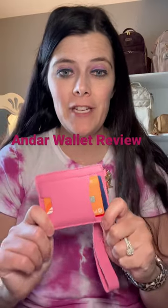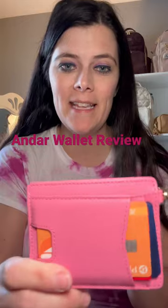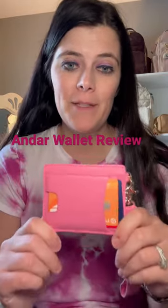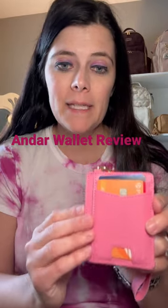Hey guys, if you haven't had a chance yet, make sure to grab your Ansar Denner wallet. This is in that gorgeous Wednesday color — I love the color pink. I totally had a snag on this one, and I love how sleek it is.